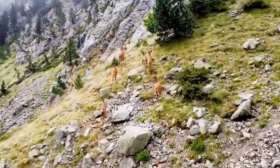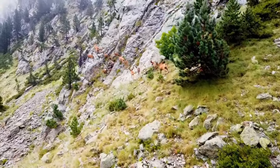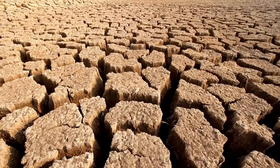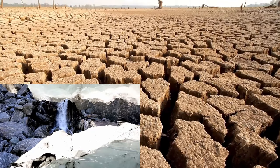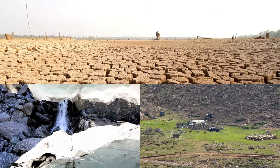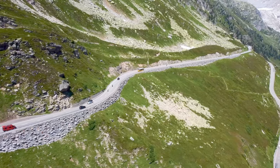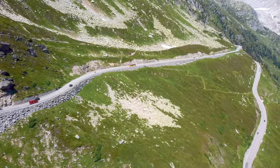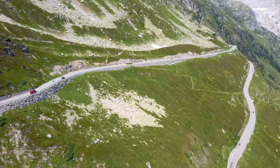But it's not just predators that mountain goats have to contend with. They're also facing the impacts of climate change. Rising temperatures, melting glaciers, and habitat loss are all threatening their mountain playgrounds, putting their survival at risk. As human activities continue to alter the landscape, mountain goats are facing unprecedented challenges in their alpine homes.